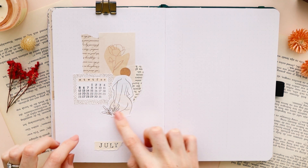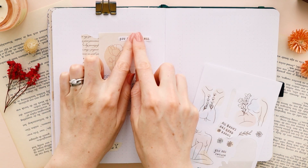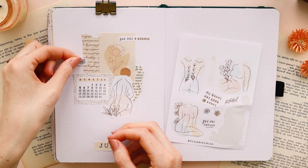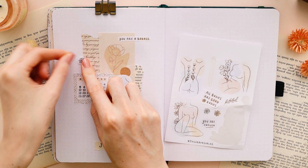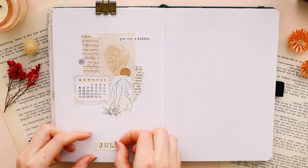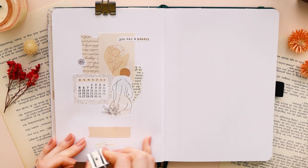For the cover page I went for a small collage in the center of the page, and I placed the header with July on the bottom. I didn't really like the placement though, so I tried to remove it and place it a bit higher so it looks more balanced.